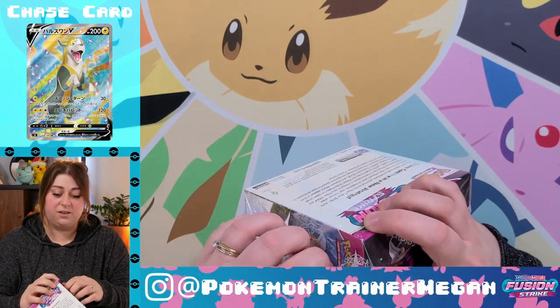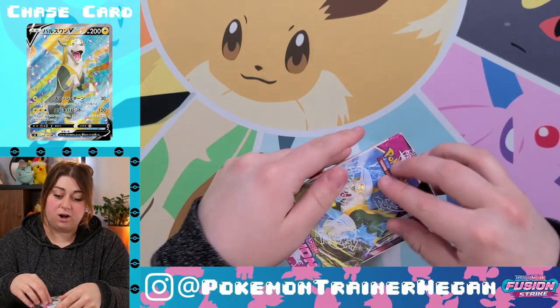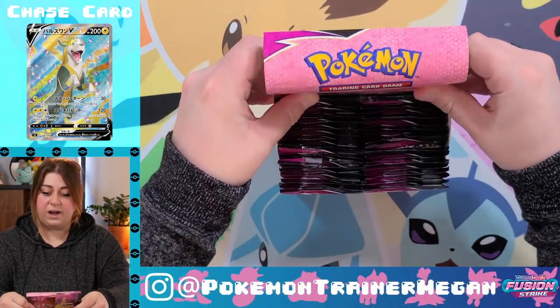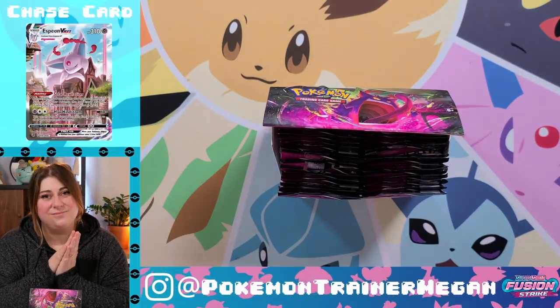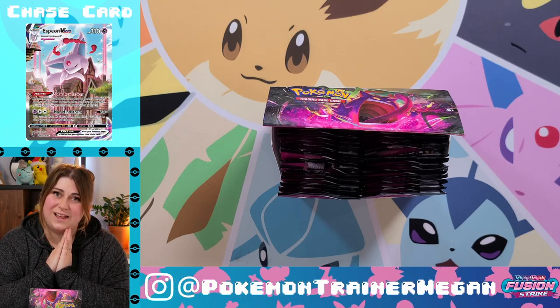I'm genuinely a little bit terrified for this. You know, like when you open something incredible and then the next 80 times you open Pokémon cards it's just the worst. The chase card — I regret to inform you — is Espeon V Max, because I'm feeling like being disappointed today.